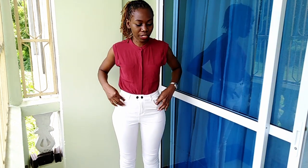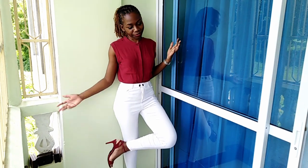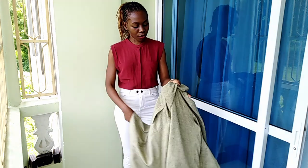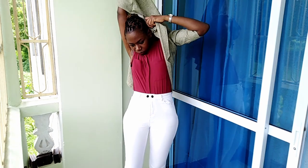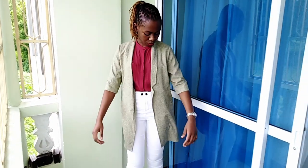It looks good depending on the color of your coat. Just match the maroon top with the maroon shoes — as you can see. I'll put the coat on top so you can watch the difference. This is how it looks with the coat.